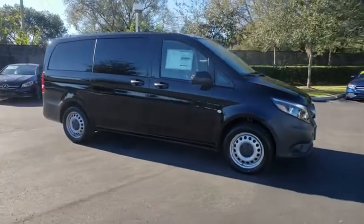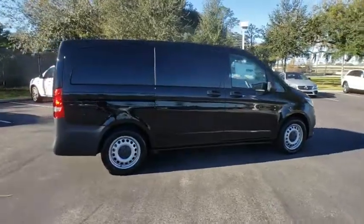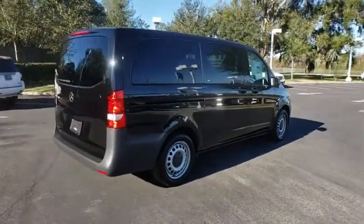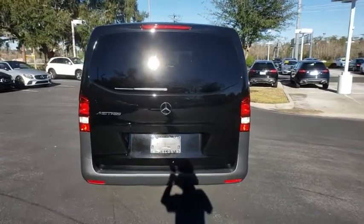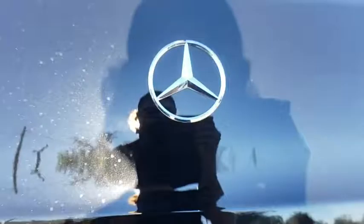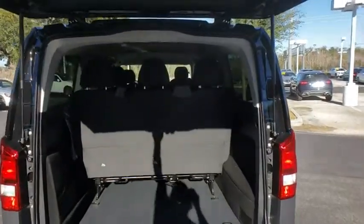2019 Mercedes Metris. The Metris offers relatively nimble dimensions with the ability of larger vans. The interiors can be configured to carry cargo or passengers and comes with plenty of great options. It is designed to fit your business and your garage. Here are some of this vehicle's great options.